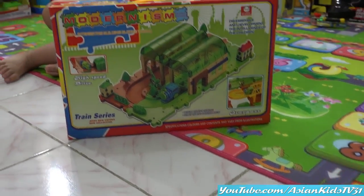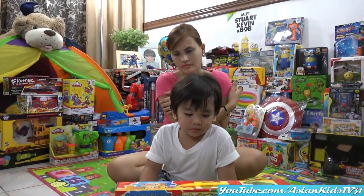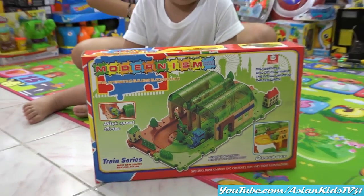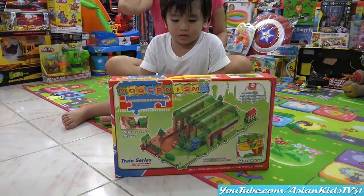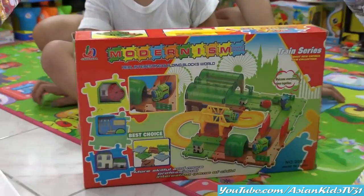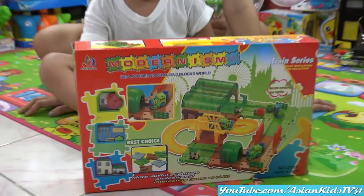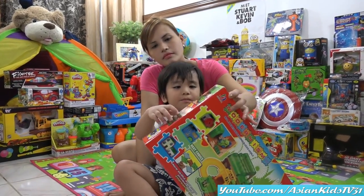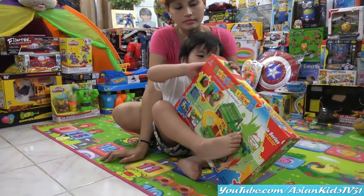Nice! Wow, we have a new train, guys! It's a high speed — let's see the back of the box please. Wow, Best Choice. Okay, what are we waiting for? It's unboxing time!